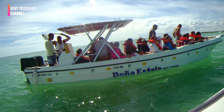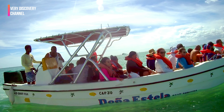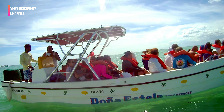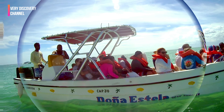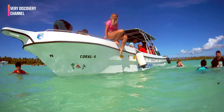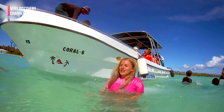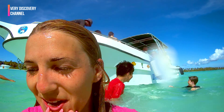Many speedboat tours include stops for snorkeling or diving, allowing you to explore the vibrant underwater world of coral reefs and encounter a variety of tropical fish and marine life. Snorkeling gear is usually provided on the tour, and professional guides may accompany participants to ensure safety and provide information about the marine ecosystem.